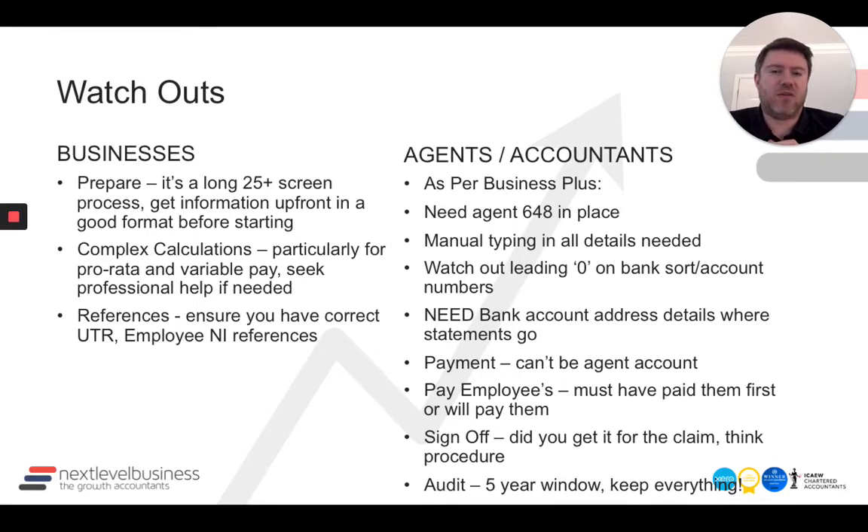The second thing for businesses to watch out for is some of the calculations, particularly where you're prorating. You might have an employee that's joined mid-month, been furloughed mid-month, or any of those prorate scenarios. And anybody that's getting variable pay — where the pay varies — can involve quite complex calculations and require additional information, such as last year's average variable pay. So seek professional help if you need it. Don't try to make the complex calculations yourself if it's beyond what you're able to do.